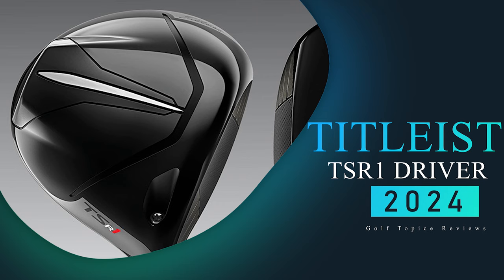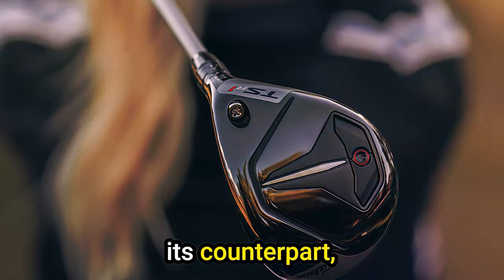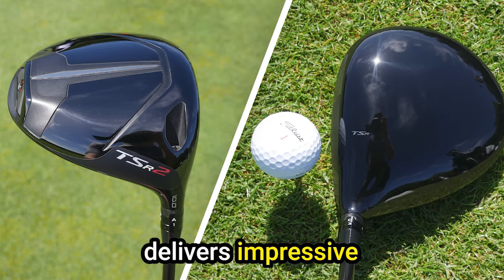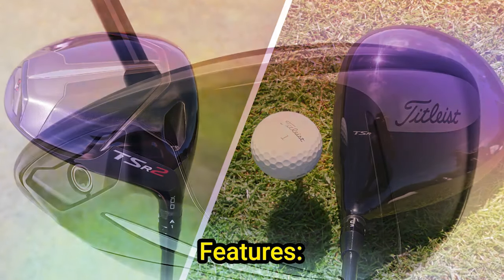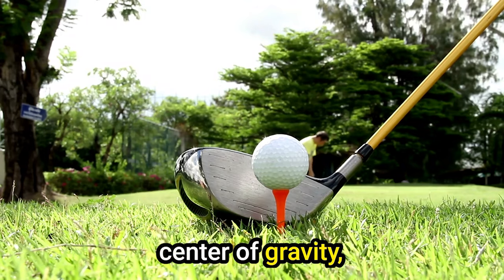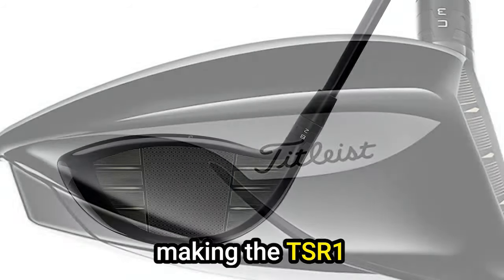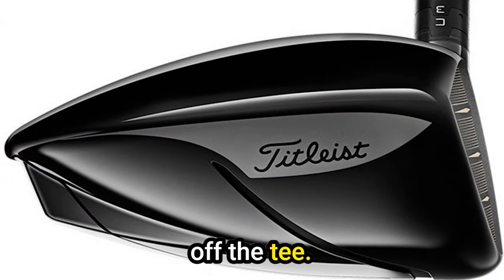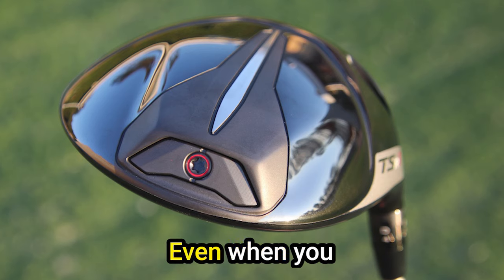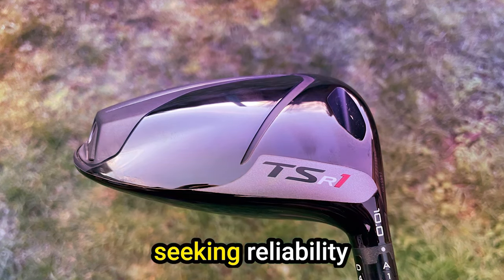Number 1: Titleist TSR-1 Driver. The TSR-1 boasts an ultra-lightweight construction, making it approximately 40 grams lighter than its counterpart, the TSR-2. Our extensive testing revealed a driver that not only caters to a specific swing profile but delivers impressive performance across key metrics. One standout characteristic of the TSR-1 is its ability to generate a significant increase in spin. Combined with a deep center of gravity, this results in a high launch angle and enhanced carry. We observed a notable boost in distance, and the driver's face technology maintains consistent ball speed and forgiveness on off-center strikes — remaining forgiving even when you don't find the sweet spot.